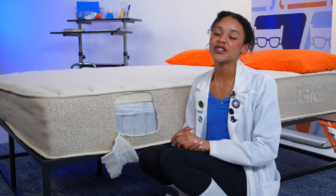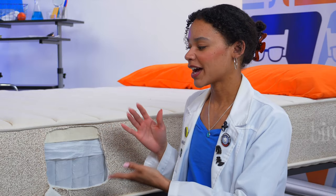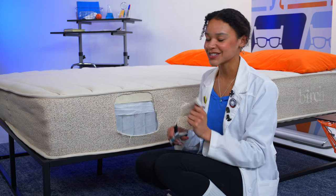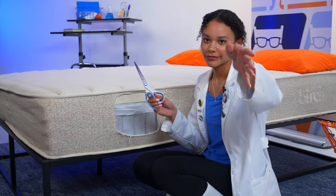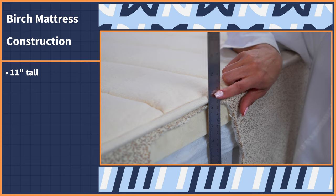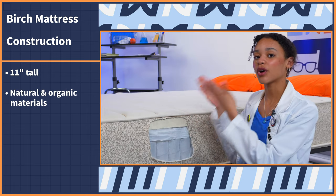Like the twigs, branches, and leaves used to make a bird's nest, a mattress has different layers that combine to make this organic bed right here. So I cut it open to get a closer look at the layers and how they perform — but don't try this at home because you're going to void your warranty. The Birch mattress is 11 inches tall and it's made of a combination of natural and organic materials that I will go into detail.